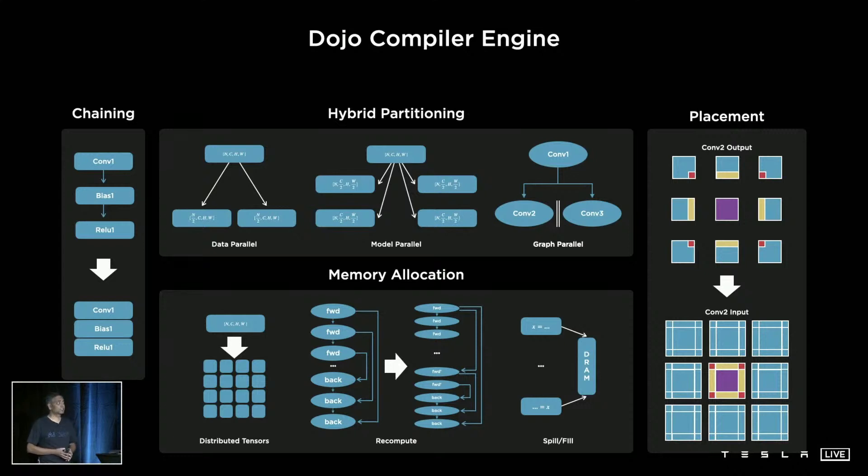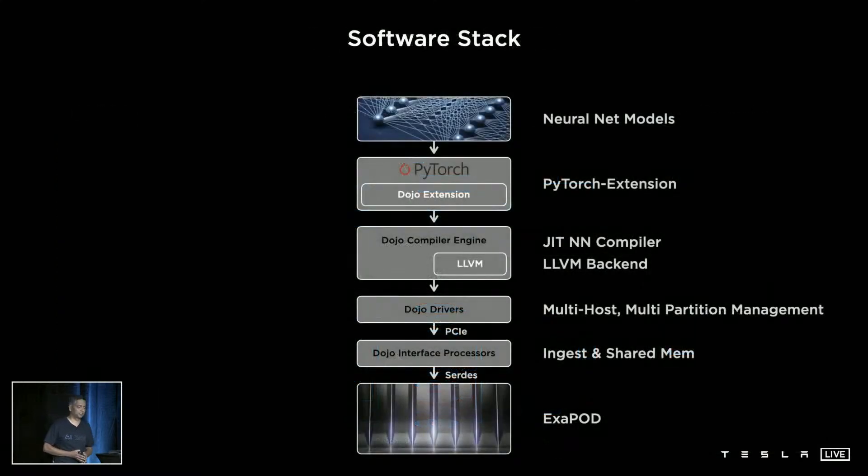Our compiler handles high-level dynamic control flows like loops and if-then-else. The full software stack includes a PyTorch extension that preserves the user-level interfaces ML scientists are used to. Our compiler generates code on the fly for reuse in subsequent execution, with an LLVM backend that generates binary for the hardware — producing optimized code without a single line of handwritten kernel. The driver stack handles multi-host and multi-partitioning, and we also provide profilers and debuggers.